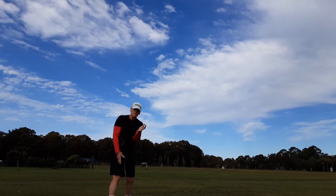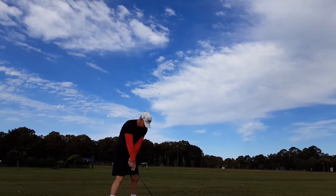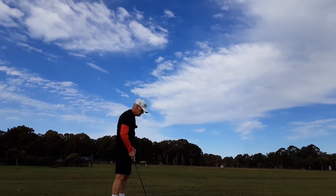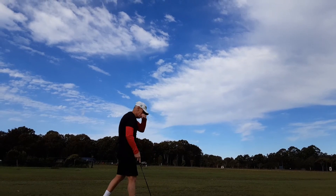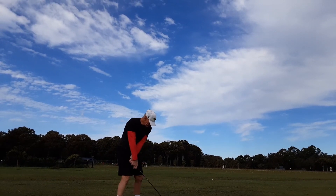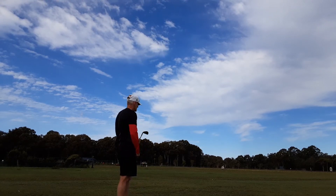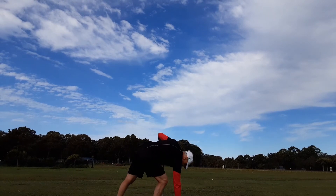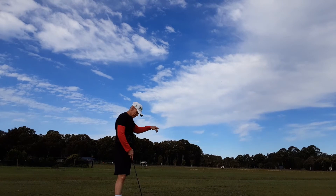The wind almost blew me over then. I tried to hang on a little bit more with the lead hand after talking about that and just left the blade open a little bit — but the strike was super. With the contrast here I can't see the ball until it's starting to come down. It goes up and gets lost in the clouds. But I know where to look — I just look where I'm aiming and the ball just falls out of the sky on that line.